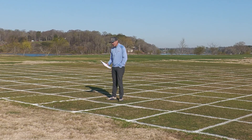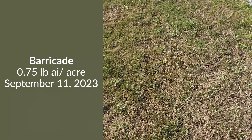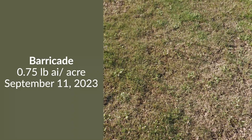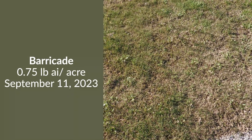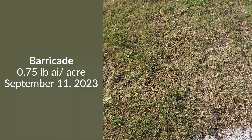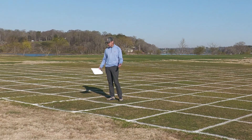The next treatment is a very standard treatment that's been a standard for a long time. This is an application of Barricade, a soil residual herbicide that controls POA as it emerges from seed in the fall. This was applied on September 11, 2023, and we can see really good control here. This is a Barricade-susceptible population, so we would expect the response to be really positive, and we can see in this plot that it certainly is.